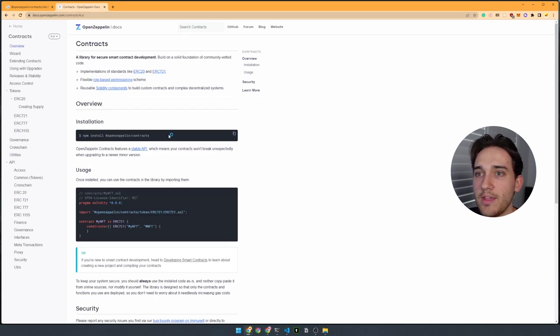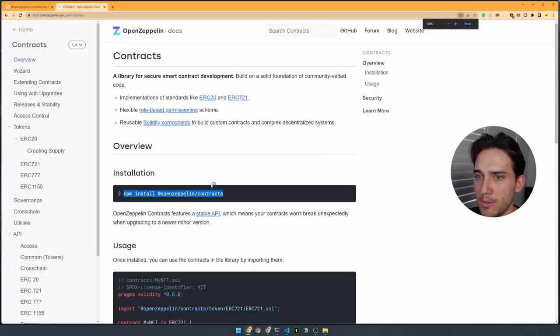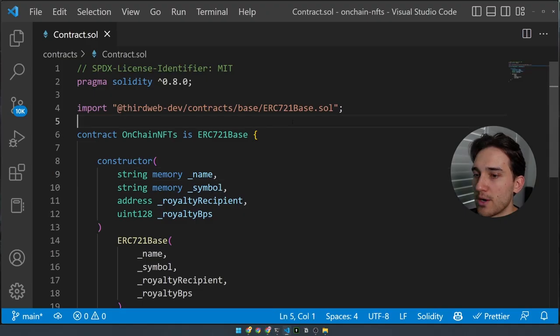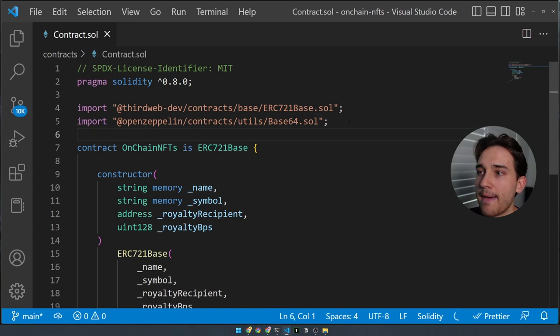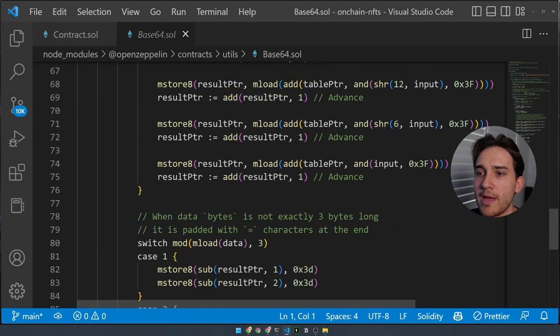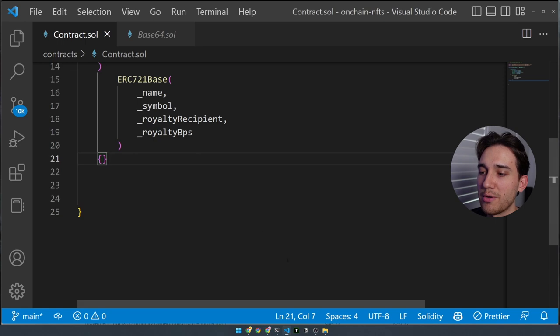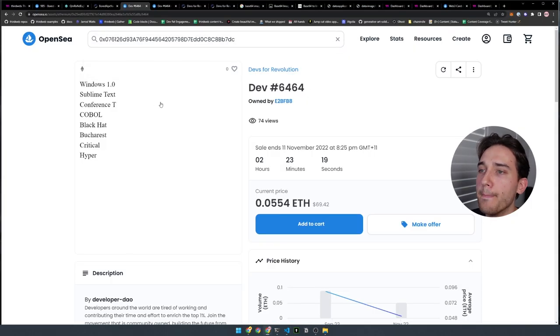We'll import the base64 smart contract from OpenZeppelin on line five — we now have this base64 utility library available in our contract. Beneath the constructor, we're going to write the logic for our on-chain metadata. We're replicating the Developer DAO approach where simple text is randomized from a preset list of strings and printed line by line into the metadata. In our contract, we'll create three arrays of strings.